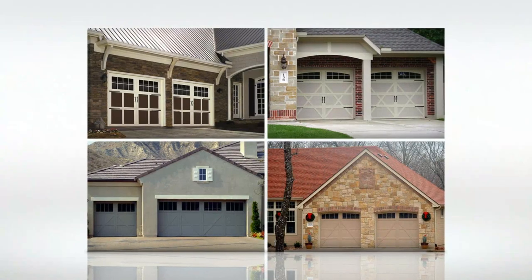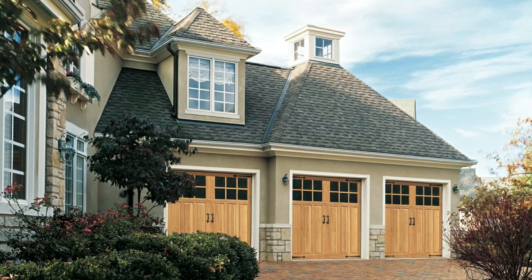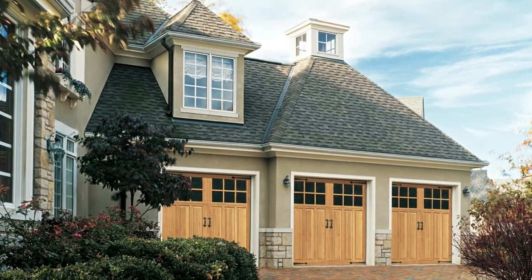Carriage house designs offer old world charm and look like swinging stable doors. However, they still move up and down, just like a regular garage door. Decorative hinges and handles add the perfect touch.